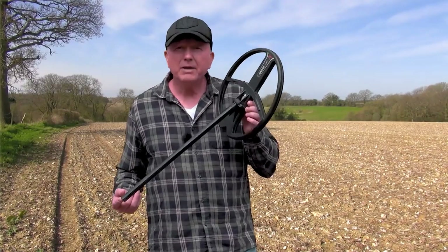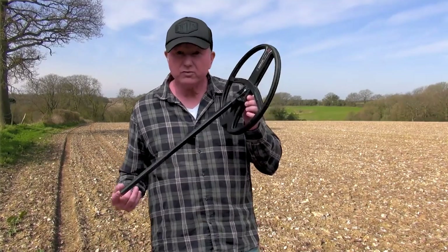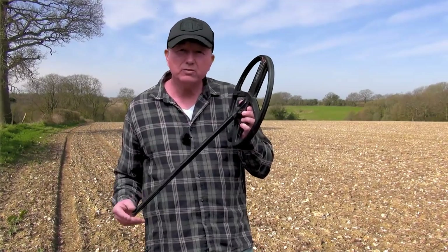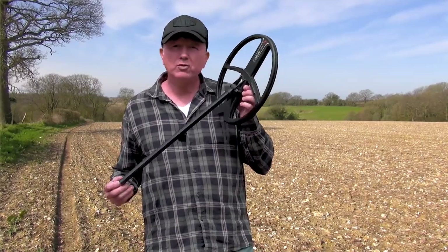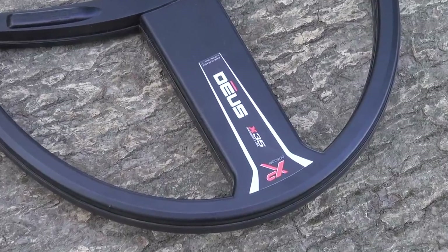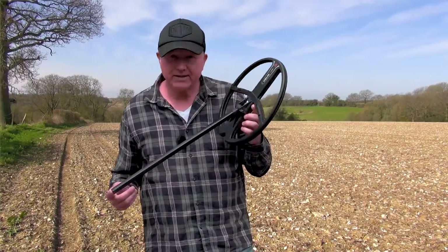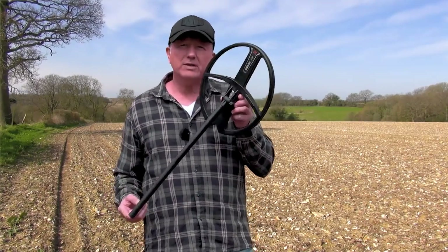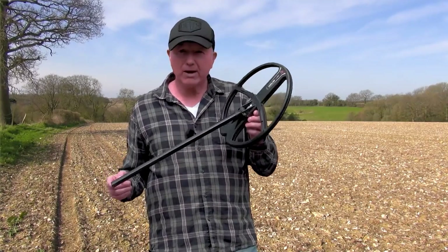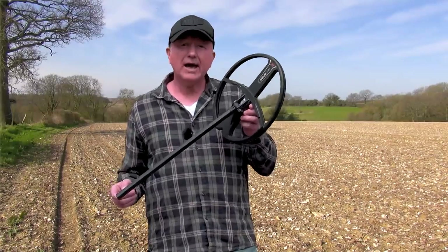Bigger coils probably are deeper on bigger targets, providing the ground conditions suit. If you're using the big coil and you've got lots of targets close to each other, you are not going to have good target separation — and this is what the smaller coil offers. The bigger coils are a bigger aerial, therefore they may attract more EMI — electromagnetic interference. One of the biggest advantages of the big coil is a much bigger footprint; you're covering more ground. It really is dictated by your desired target and your terrain.